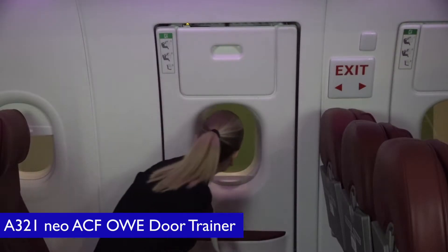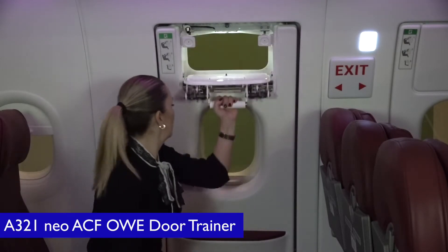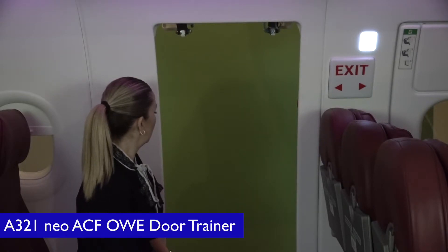The door trainer is functional from the inside and outside with various scenarios and fulfills all requirements of the regulators for training with emergency exit doors.